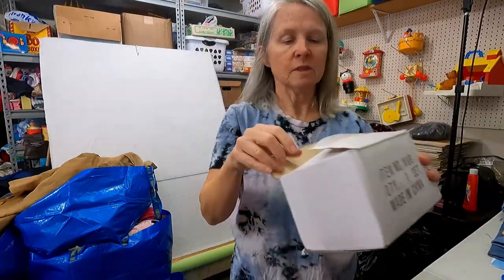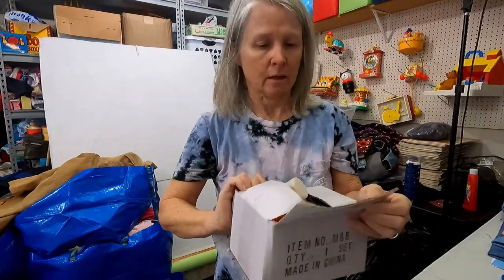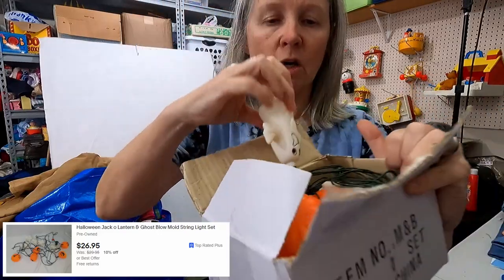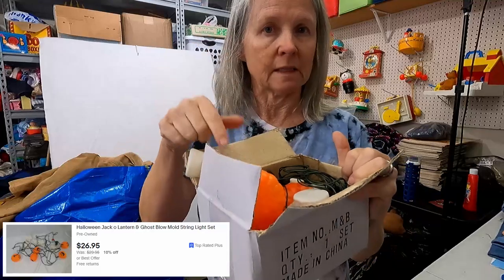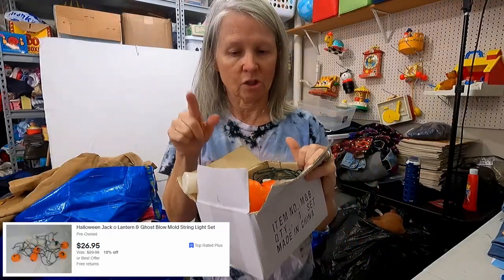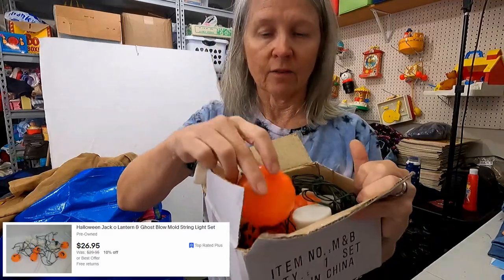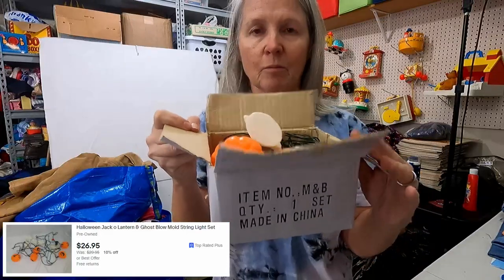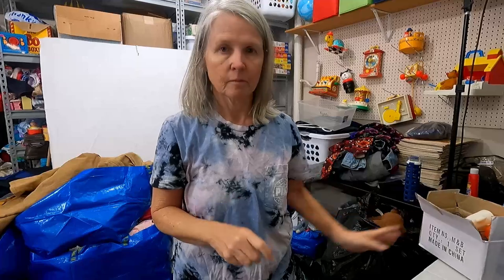And then this was the last thing in this bag — it intrigued me. There are these little blow mold Christmas and Halloween lights — there are ghosts and then there are pumpkins. I know Courtney from Bolo Buddies featured some of these in one of her videos I watched, so I'm hoping I've got a little treasure here. I don't know if this is two different sets or if it's all complete, but I'm hoping this is my treasure out of this box also. All right, I think that's it — two bags, gives me some more stuff to list for the next few days. Bye!